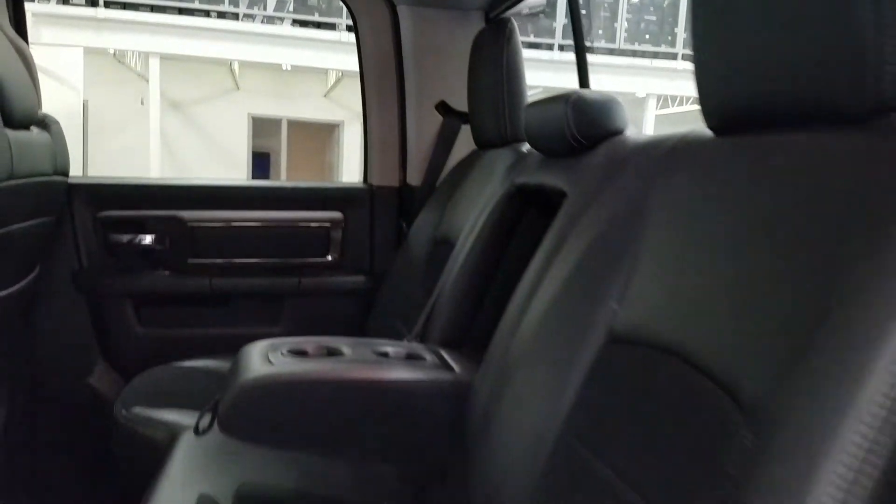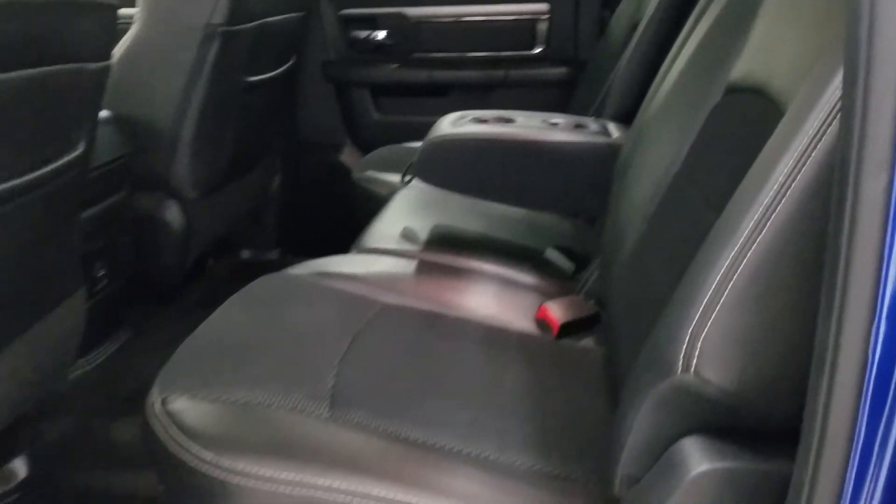At the rear, passengers can also enjoy door storage as well as power windows and even more storage in the rear of our driver and passenger seating. Our 60/40 bench seat leaves tons of head space and loads of leg room for three passengers to enjoy.